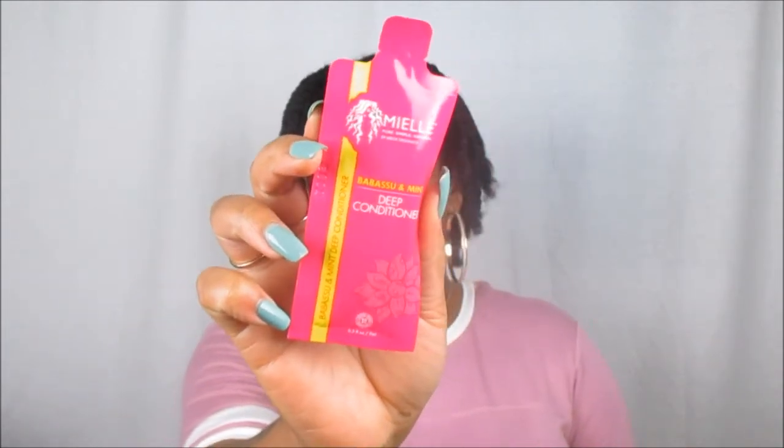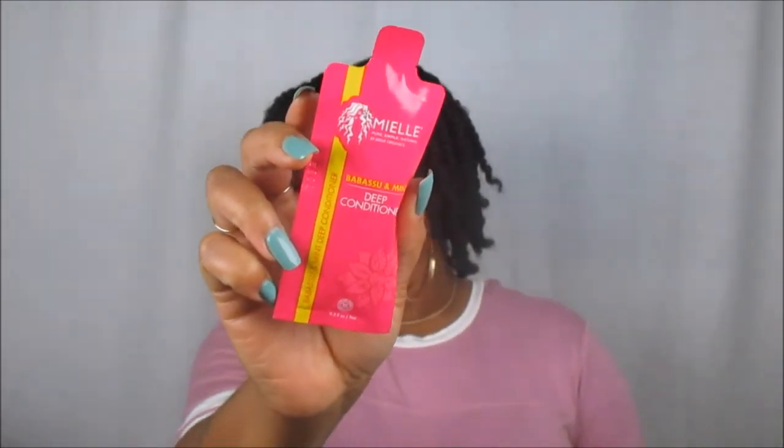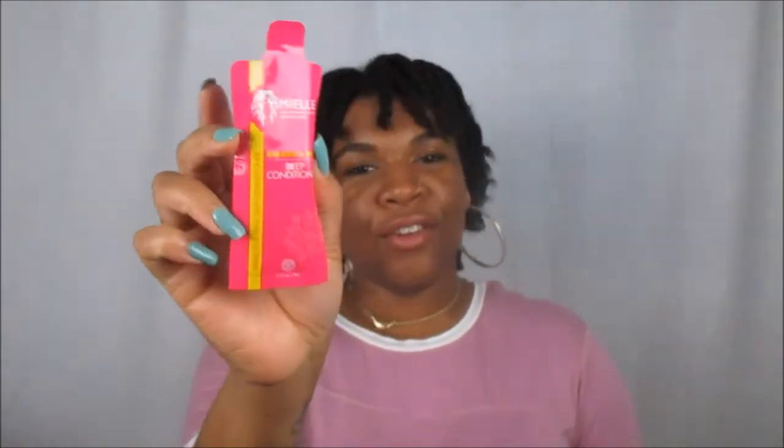This one is from Miel Organics — it's the Bubble Saw and Mint Deep Conditioner, and I'm so excited that Miel Organics was actually there at the expo. A lot of other great brands were there too: Curls, Botanical Bliss, my bays. Botanical Bliss was the first booth I spotted and I immediately knew I needed to stock up. I came to Mississippi on a mission!